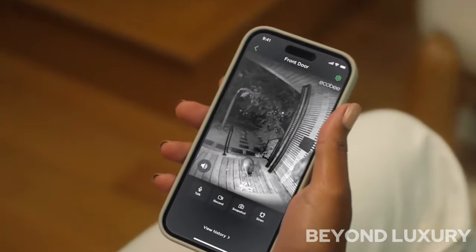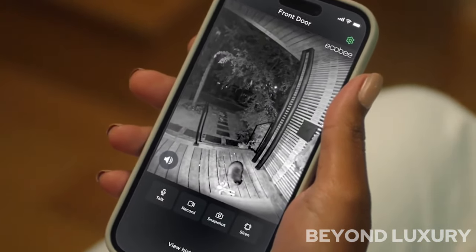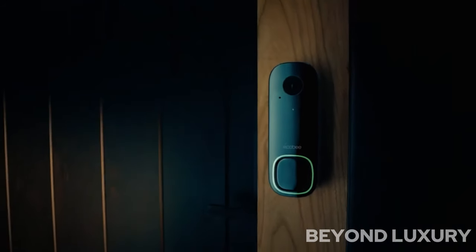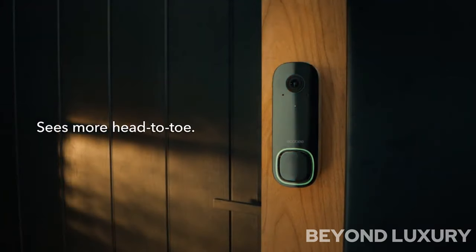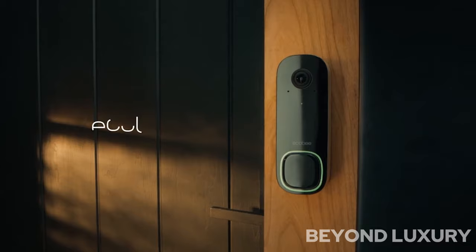Additionally, it seamlessly integrates with other Ecobee devices, allowing you to create a comprehensive smart home ecosystem. Upgrade your home security with the Ecobee Smart Doorbell Camera, wired, and enjoy enhanced protection and convenience.